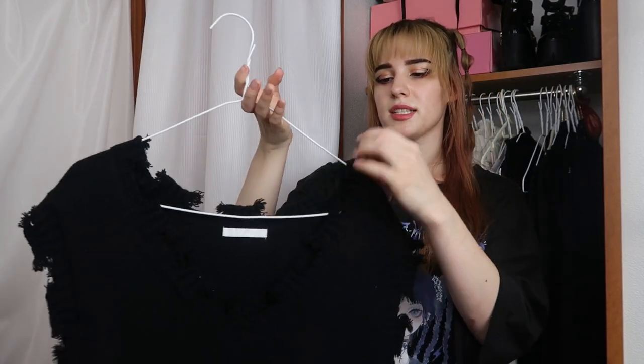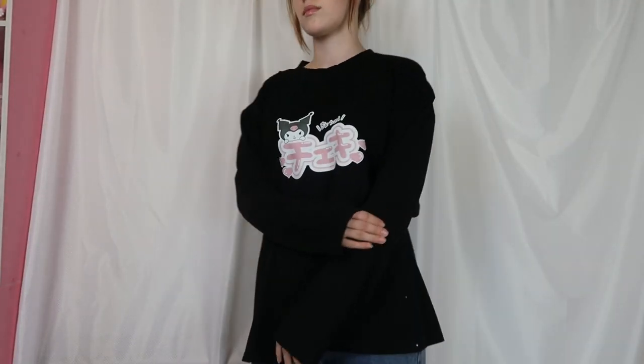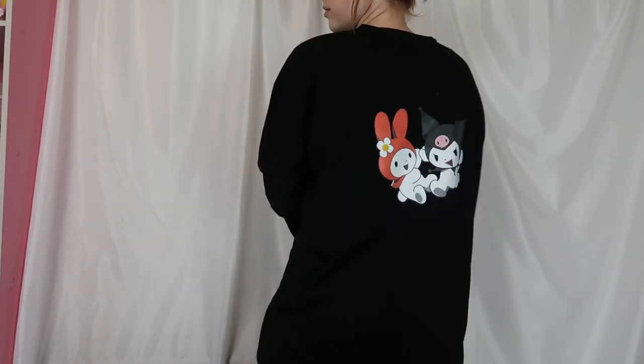Next is this sweater vest — very simple, black, slightly oversized with the ends a little distressed. I really like to pair it over my skirts. Going into long sleeves, I have this Kuromi long sleeve oversized shirt also from my AliExpress haul. It's just really great — comfortable, great quality for the price, and has a bow detail at the back.